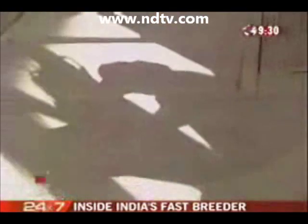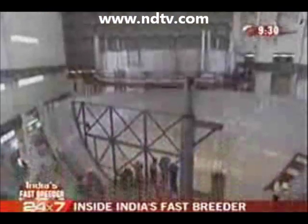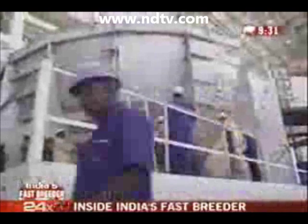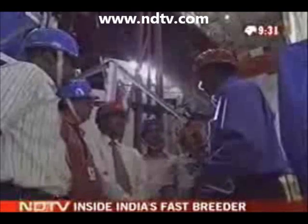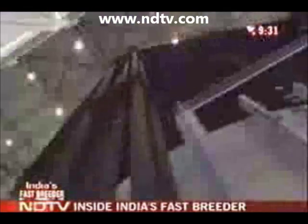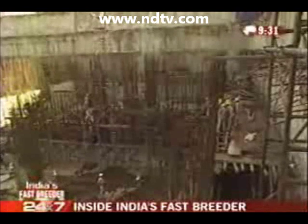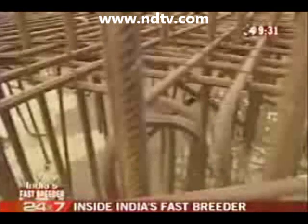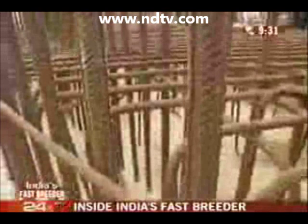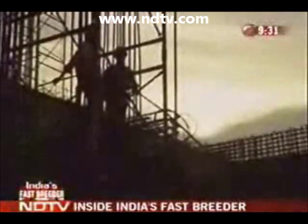We are the first journalists ever to be allowed to enter the Fast Breeder reactor complex, and these are the first pictures ever of that enigmatic project that, till now, no cameras have ever recorded. It may look like just another construction site, but this is the foundation of the Fast Breeder reactor, slated to be the future of India's energy security, and may be the future of world energy security.